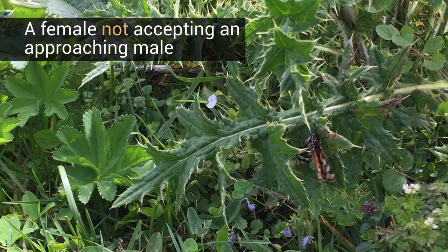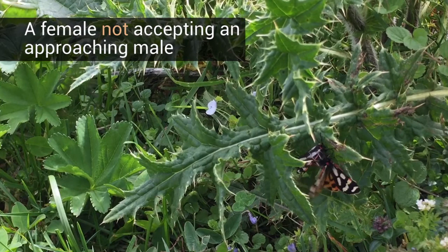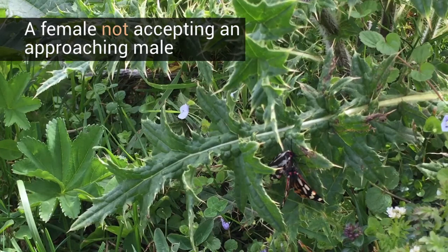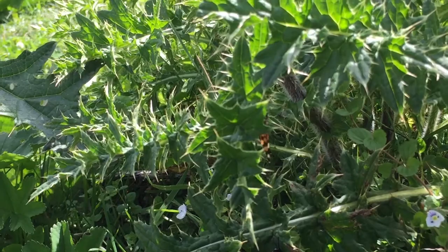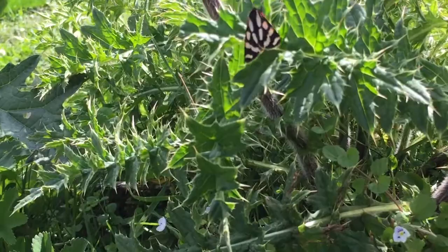Our data suggests that males can detect all females visually, but they are unable to make a categorical distinction between an orange and a red female. Thus, female colours are probably not used for mate choice. In contrast, the females might use the colours of males to decide whether or not to mate with a particular male. We know that once a male has found a female, she decides on whether to accept or reject him.